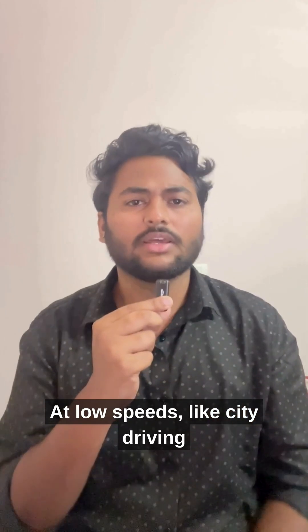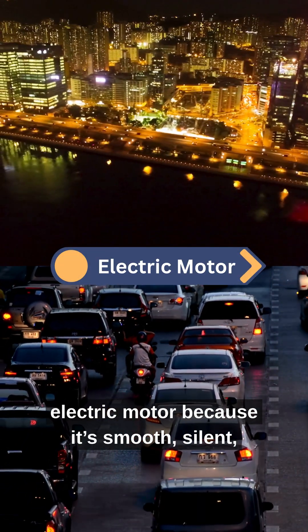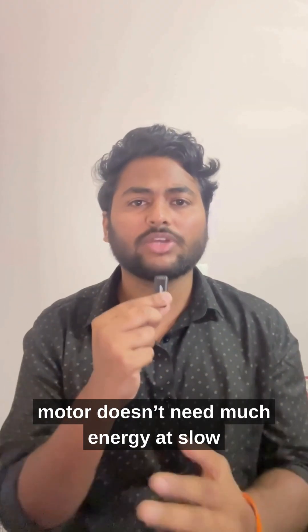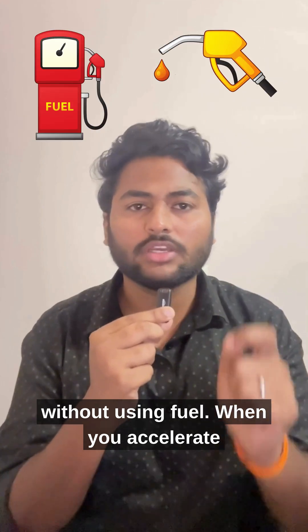At low speeds, like city driving or traffic, the car prefers the electric motor because it's smooth, silent, and super efficient. The motor does not need much energy at slow speeds, so it can move the car easily without using fuel.